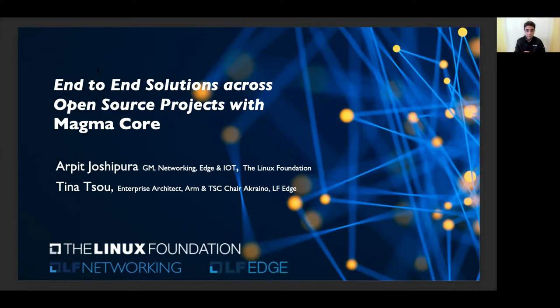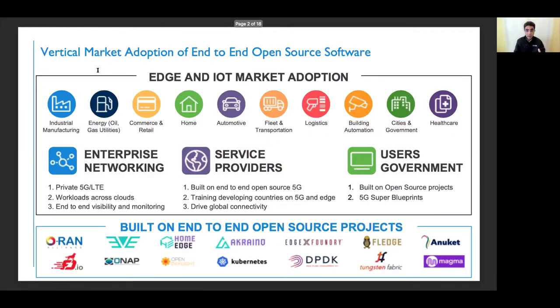Joining me is Tina Su from ARM, who is the TSC chair for Akraino, a critical project under LF Edge. Before I get into the details of the roadmap and end-to-end solutions — and Tina will walk through one specific example of how Akraino and Magma are integrated into what's called a blueprint — let's take a step back and look at the big picture of how vertical market adoption is happening with end-to-end open source software.